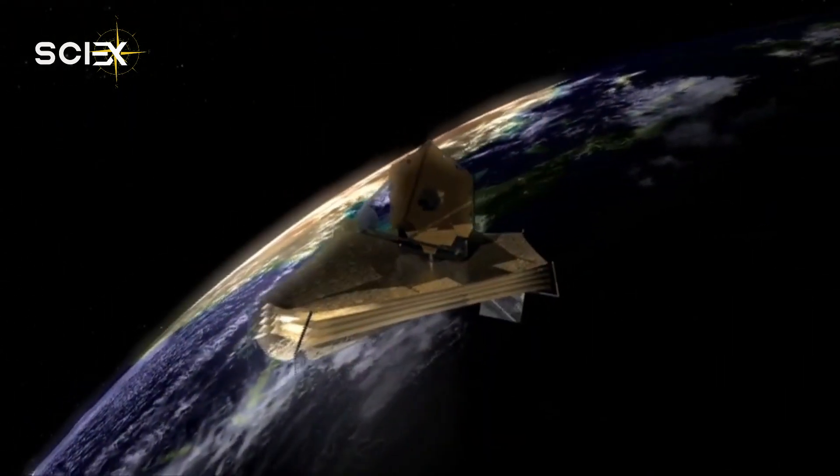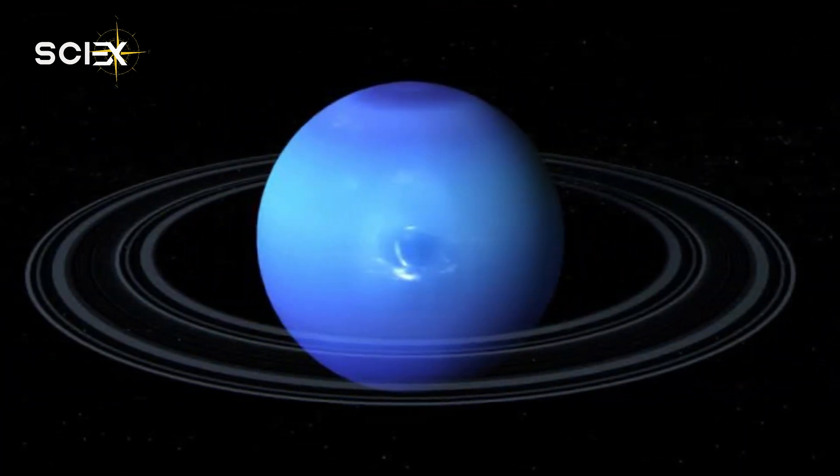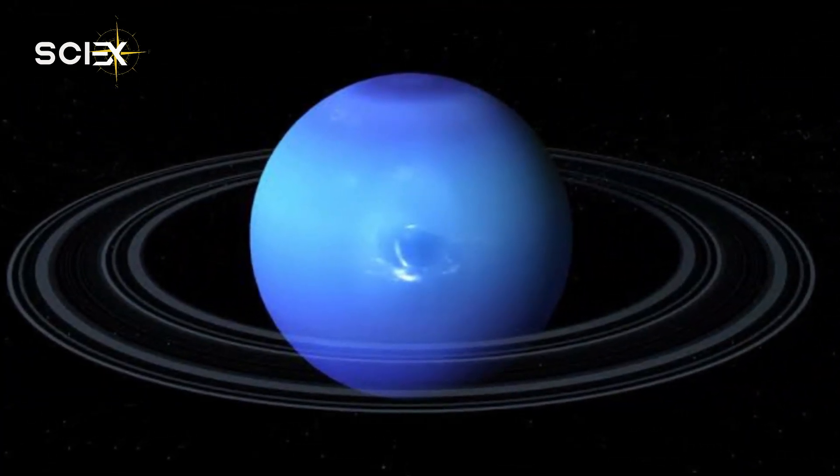Compared to Jupiter and Saturn, which are gas giants, the ice giant Neptune is much richer in elements that are heavier than hydrogen and helium.